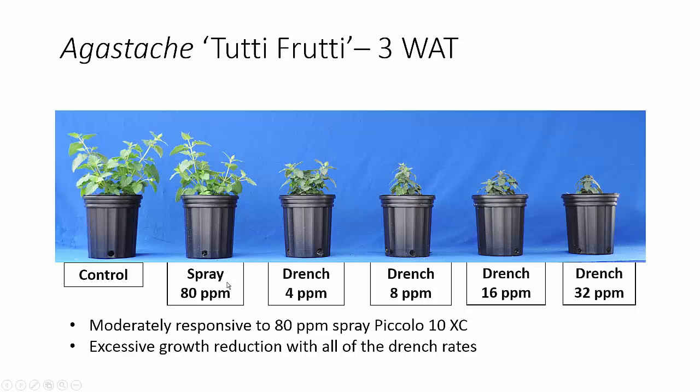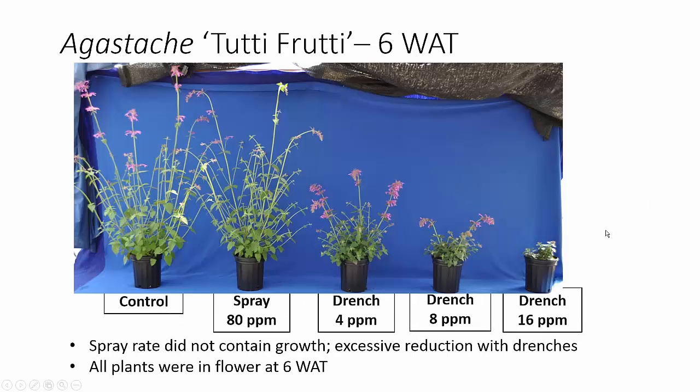Let's look at Agastache. Three weeks after treatment, our spray application gave us a little bit of response, a good bit of response to our low drench rate, and then we basically saturated the response with excessive growth reductions. At six weeks after application, you can see that our spray application and control are severely overgrown, however our 4 ppm drench application really looks pretty good, but we still have a saturated response with the higher drench rates. All plants did flower at six weeks, so we didn't have a problem with time to flower. However, the higher rates — 16 ppm and 32 ppm — did reduce the number of flowers. So here, for a very vigorous plant, maybe the 5% of the spray application rate would work for a marketable plant, but anything higher was definitely excessive growth regulation.